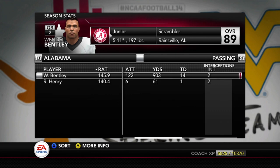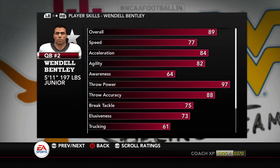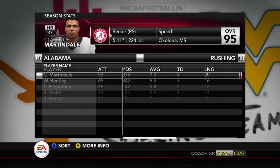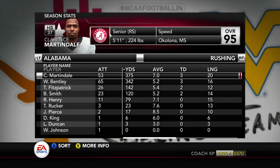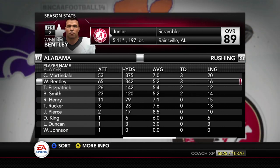They are a different looking Alabama. 5'11 quarterback, much like Jalen Hurts, but pretty much a pocket passer in Wendell Bentley. He can throw the ball deep — he's got 97 throw power. He's going to be an interesting guy to go up against. I think they just have a balanced running attack.